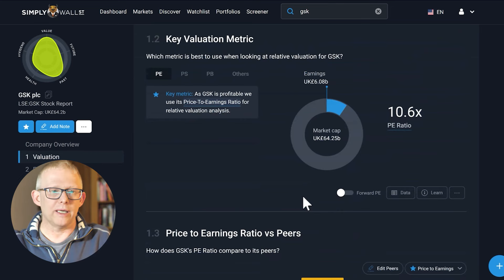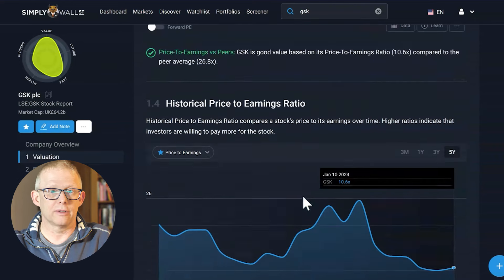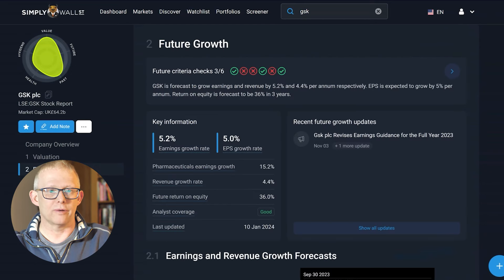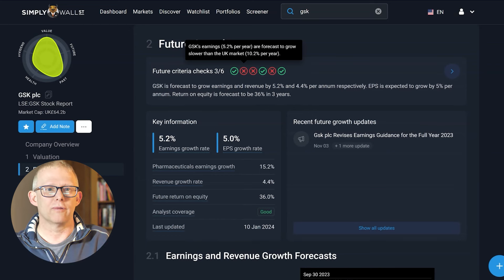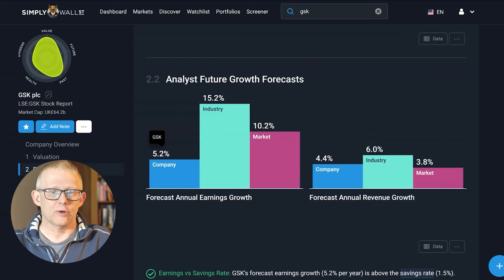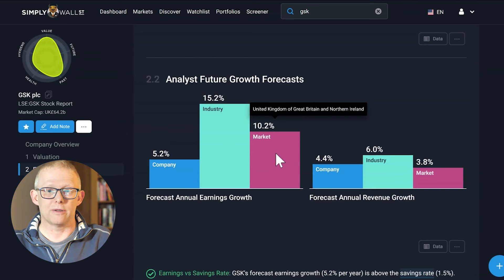You get to see things like the PE ratio, how it compares to others within its sector, and historical price-to-earnings ratios. You then go into the future value, which will give you the earnings growth rate and EPS growth rate. This one isn't looking quite as rosy as the valuation did, with three of the six showing some form of potential risk — but what you can do is hover over that and it will tell you what that risk actually is. Annual earnings growth is 5.2%, with the industry and the market both much higher than that.